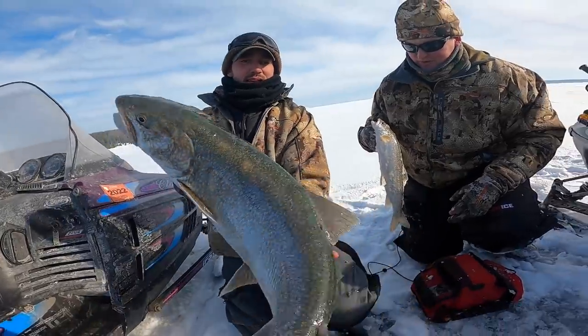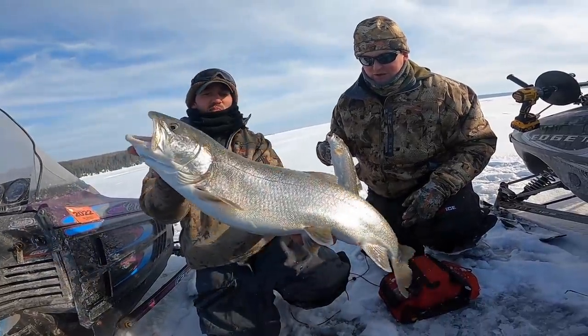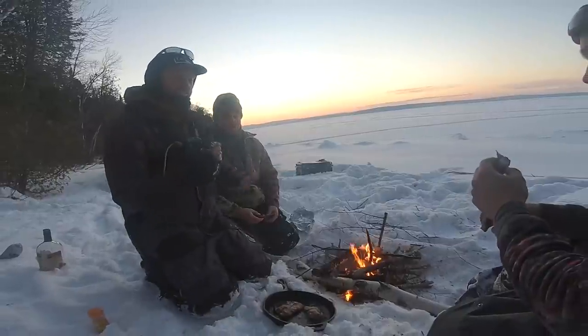Fish on! Beautiful lake trout. We'll take a quick picture — skin's nice and crispy.